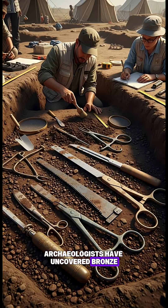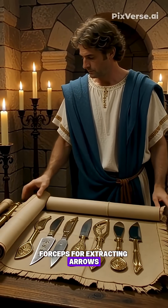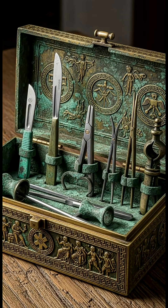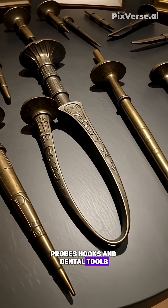Archaeologists have uncovered bronze scalpels with replaceable blades, bone saws sharp enough to perform amputations, forceps for extracting arrows, needle holders for stitching wounds, and cautery irons used to stop bleeding. Some kits even included early versions of gynecological speculums, probes, hooks, and dental tools.